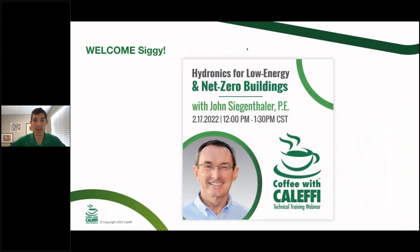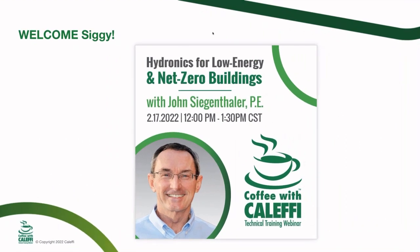I'll turn it over to our guest host, John Siegenthaler, and he's going to go over this topic in the next 90 minutes. Take it away, John. Well, thanks Max, and welcome to the Coffee with Caleffi folks.